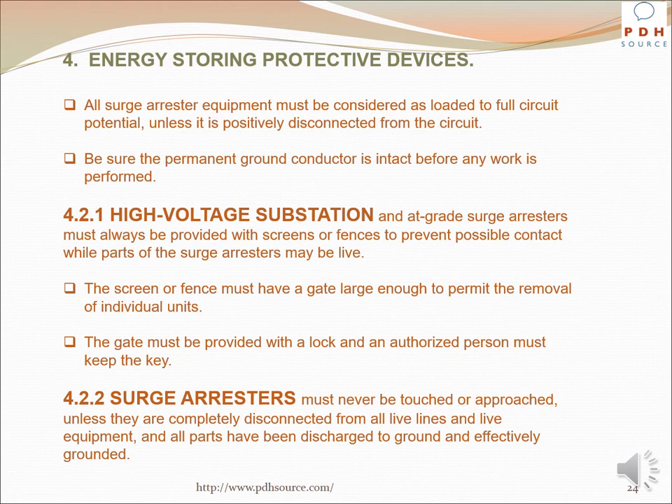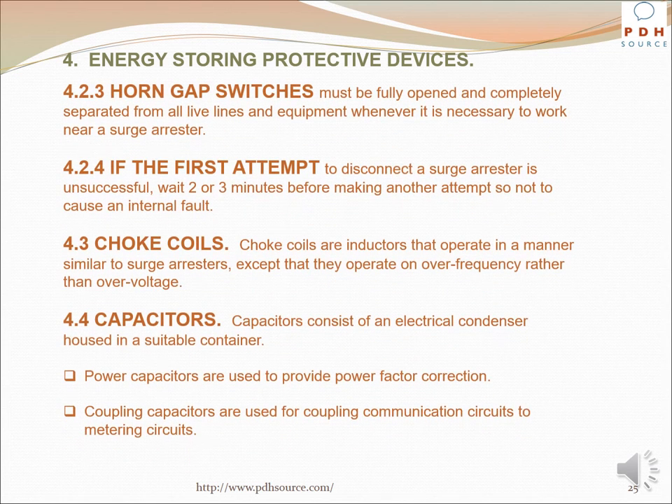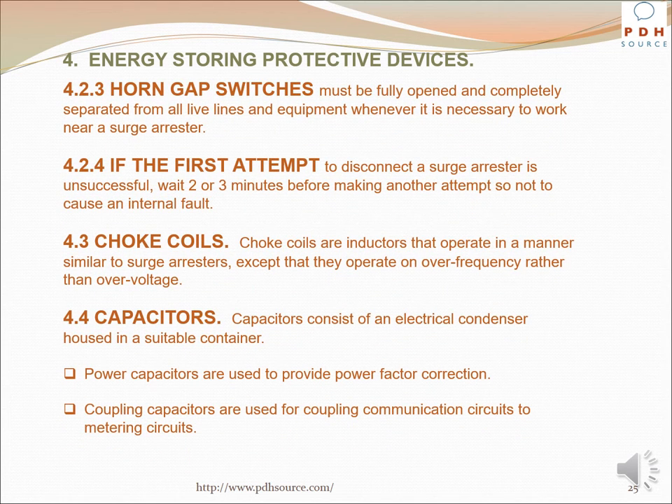Surge arrestors must never be touched or approached unless they are completely disconnected from all live lines and equipment, and all parts have been discharged to ground and effectively grounded. Horn gap switches must be fully opened and completely separated from all live lines and equipment whenever it is necessary to work near a surge arrestor. If the first attempt to disconnect a surge arrestor is unsuccessful, wait two or three minutes before making another attempt so as not to cause an internal fault.